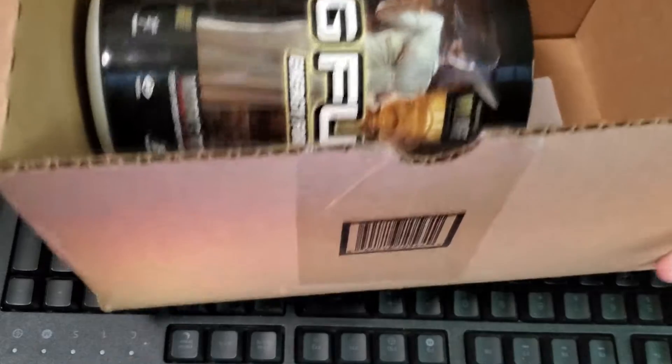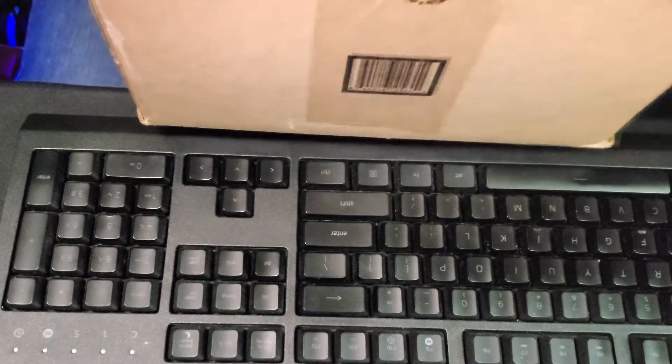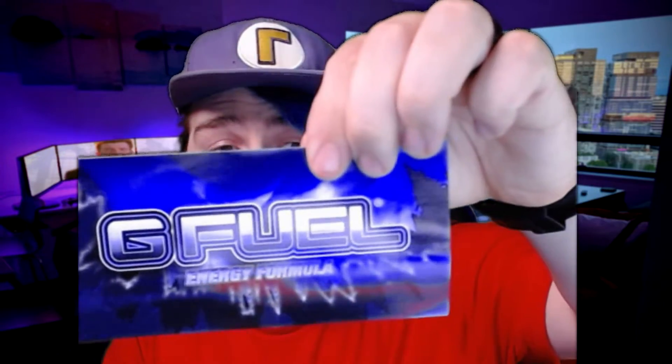Alright, so here we go. Here's the box. So as you guys can hopefully see, we have the box, we have the G Fuel itself. We have a bumper sticker — super duper cool G Fuel energy formula. I might actually stick that on the back of my car. Looks like we have an invoice and a box.